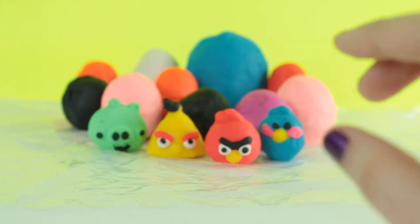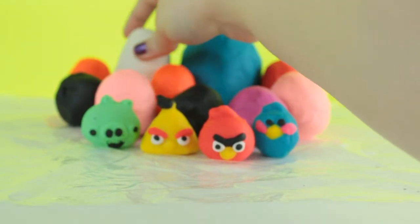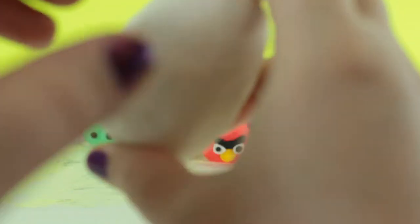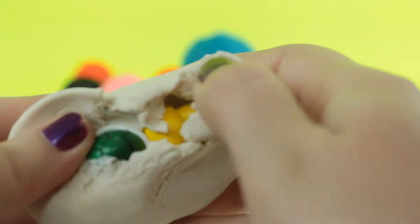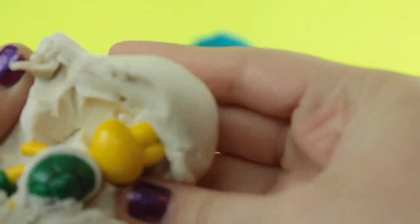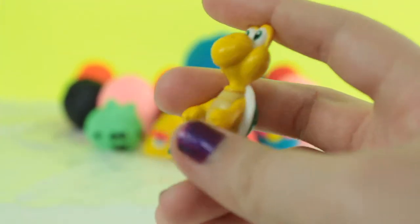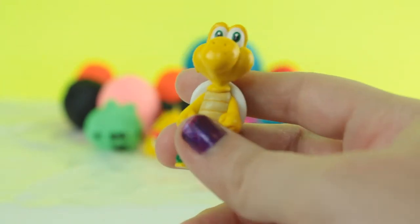Next I'm gonna be opening this white egg back here. I wonder what's inside — oh, and we got a Koopa Troopa from Mario Bros!